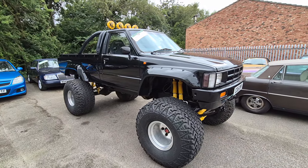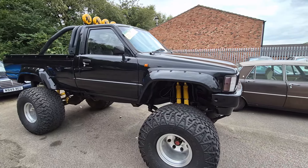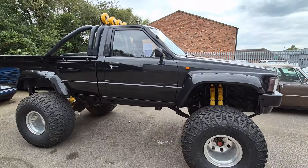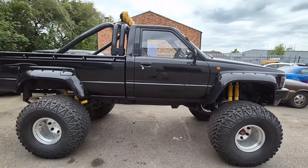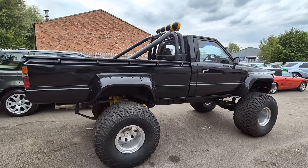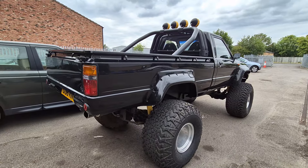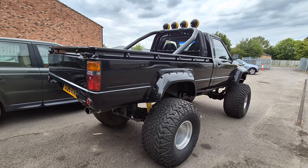Right then, ladies and gents, here we go. Just been unloaded off a trailer outside — Toyota Hilux Mark 2, I think this one. It's been entered by its original owner. Simon bought the truck new, through his company or whatever it was.